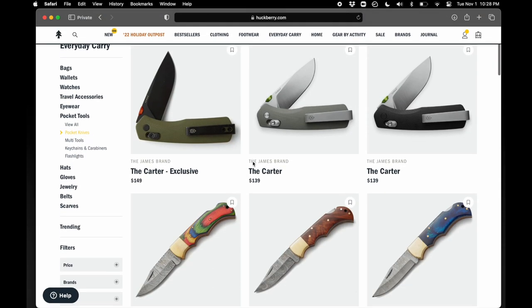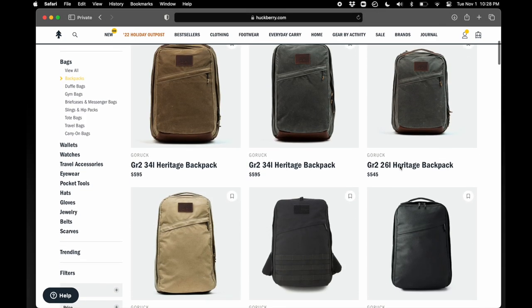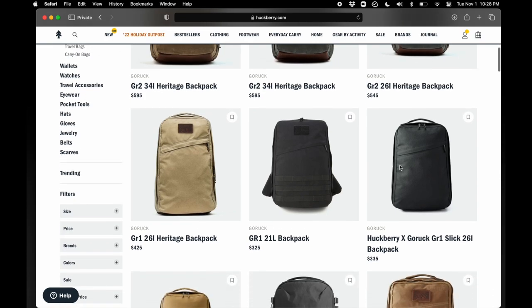I'm a big fan of their clothing line — I have some Flint and Tinder pieces. It's a site that I've enjoyed using for a long time, so I'm excited to partner up with them on a few upcoming videos. They have fast shipping, easy returns, great customer service, and an awesome selection of the type of gear we love to feature on this channel. If you like the items you see here, definitely check Huckberry out.